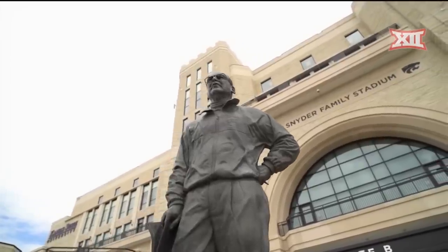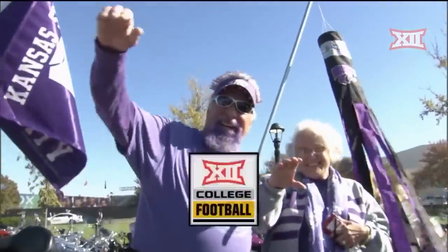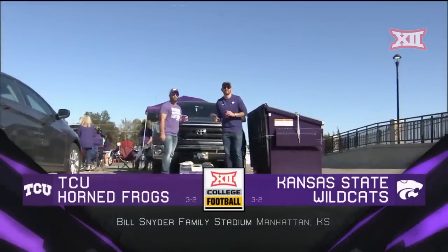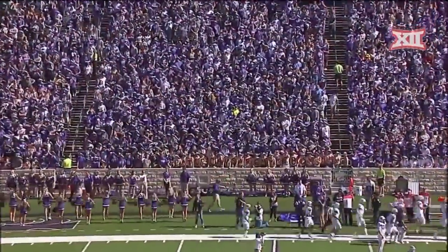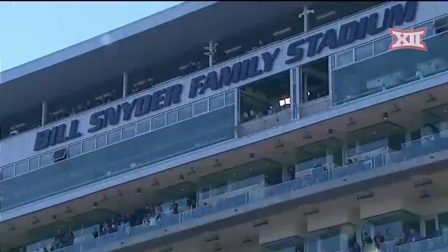It is a beautiful fall Saturday afternoon here in Manhattan, Kansas. We will have a lot of purple in the house tonight at Bill Snyder Family Stadium as the TCU Horned Frogs take on the Kansas State Wildcats. Those guys are really good at cornhole. They're ready for this football game, as are we.